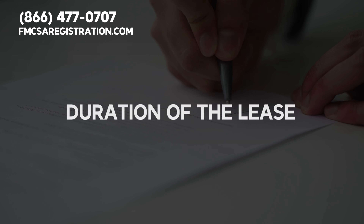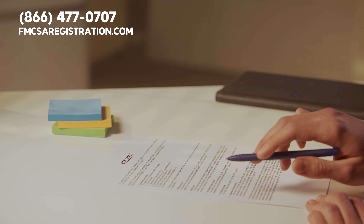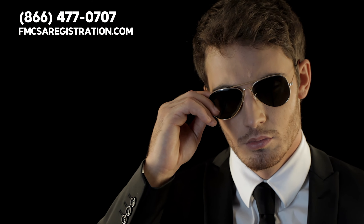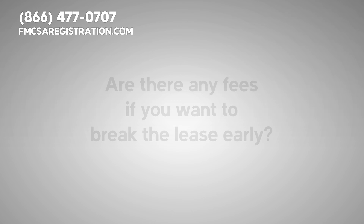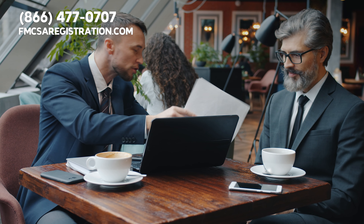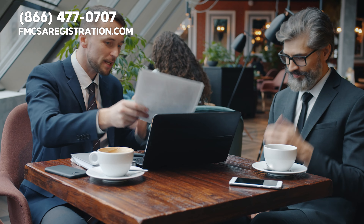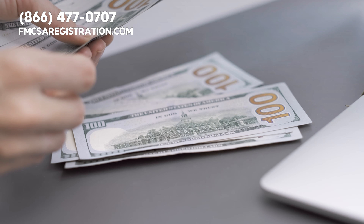Next up is the duration of the lease. The contract should specify how long it lasts. Many contracts auto-renew yearly, but pay special attention to the termination clauses. Do you need to give a 30-day notice? Are there any fees if you want to break the lease early? Some contracts have hidden catches, like requiring you to repay a hiring bonus if you leave early. Always check these details.